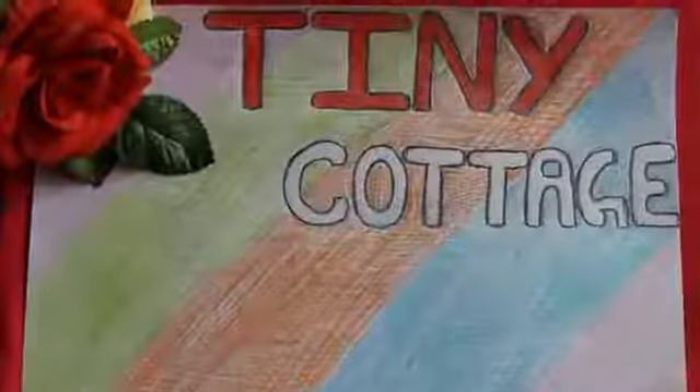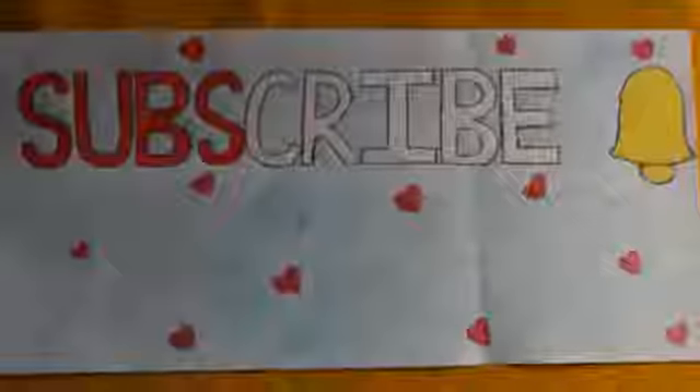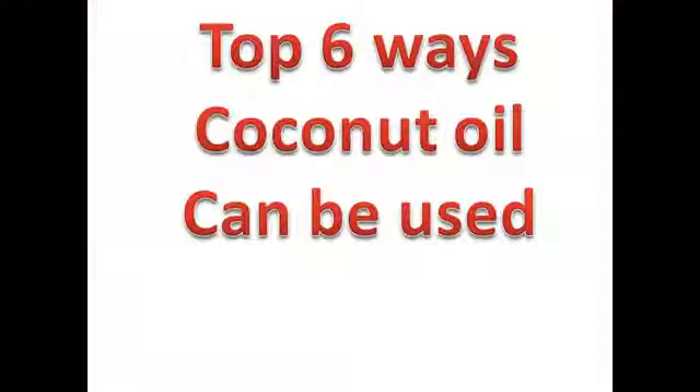Hello everyone, welcome to Tiny Cottage. Before we get into the video, if you haven't subscribed to my channel, please do subscribe and press the bell icon next to it so that you get notified each time I upload a new video. In today's video, I'm going to show you the top six ways coconut oil can be used.